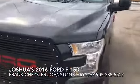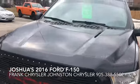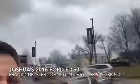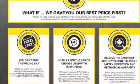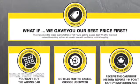Hope you enjoyed the little video. If you're looking for some more information, please give me a call: 905-388-5502. My name is Frank Chrysler, I'm in sales here. I look forward to talking to you soon.